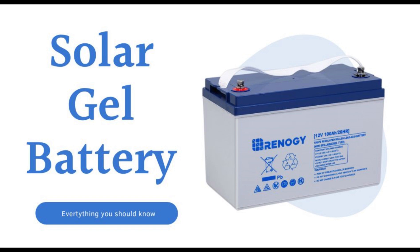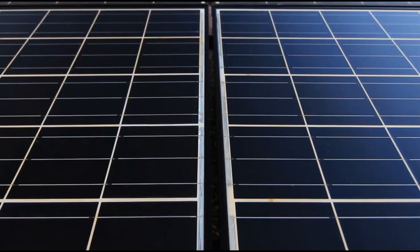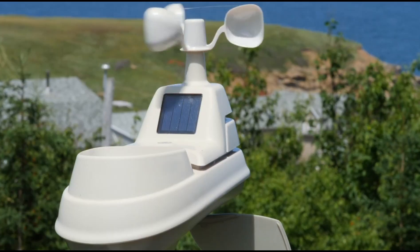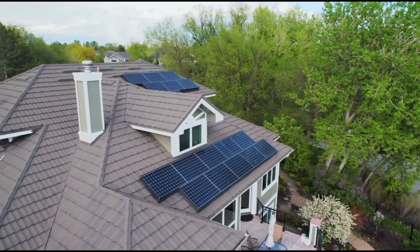Mistake number three: neglecting maintenance. Solar panels need regular cleaning to maintain efficiency. Batteries need periodic checks to ensure they're charging correctly. Ignoring maintenance can lead to poor performance and expensive repairs. Solution: set a schedule to clean your panels, inspect connections, and monitor battery health. A little effort goes a long way.